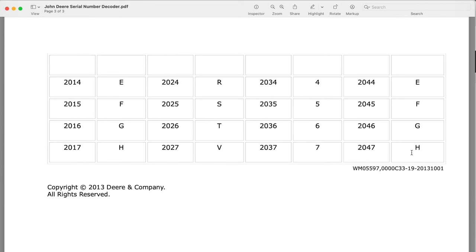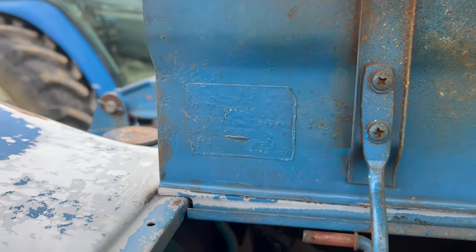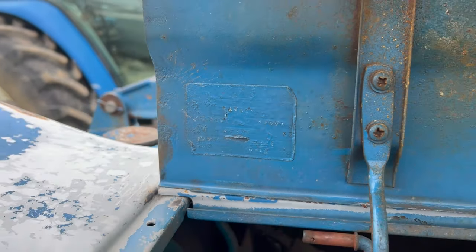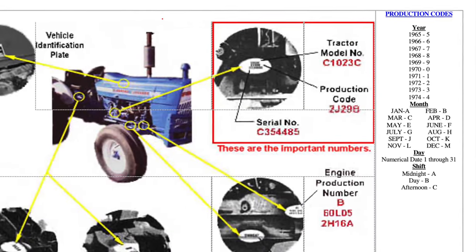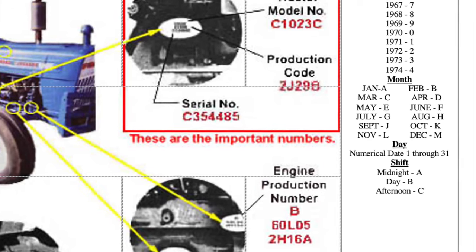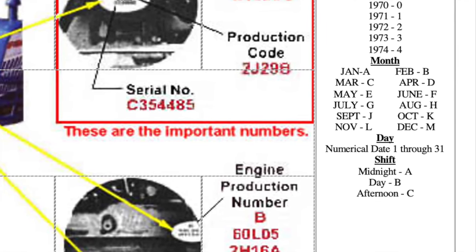Now if you want to see how a company can take it to a whole other level, some of the older Ford tractors had a serial number and a product code. If you had those numbers, you could tell everything there is to know about that tractor — not only whether it was an ag or an industrial tractor, but what transmission was in it, whether it had an independent PTO or how the PTO was configured. You could also tell the month it was made, the day it was made, and what shift it was made on. I don't know how they kept track of that — it didn't last for very long, probably because of that. But on some old Ford tractors, you can tell literally the life history of the tractor by the numbers on the serial number plate. That's point number five.